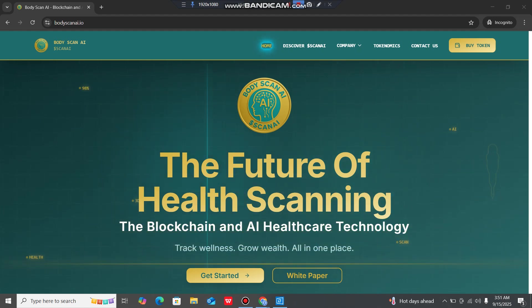Today we are going to talk about Body Scan AI. Body Scan AI combines health scanning, blockchain and AI healthcare technology to track wellness and grow wealth all in one place.